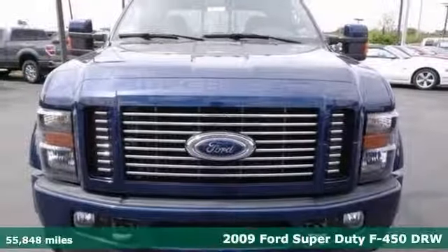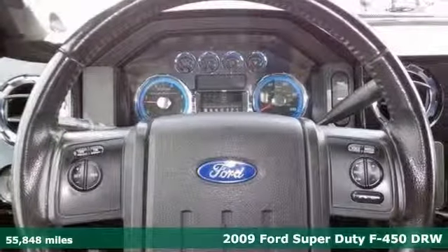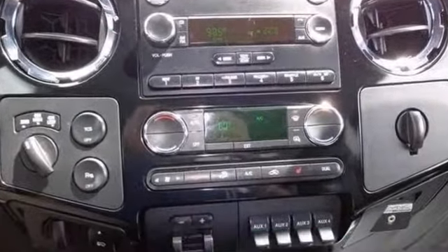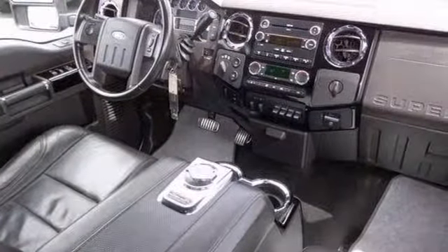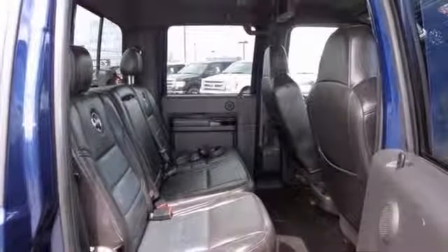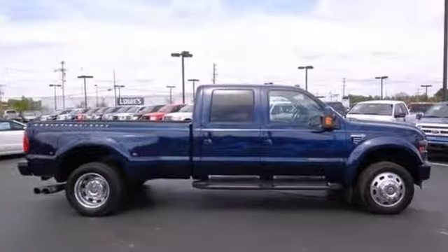If you need a big truck for some heavy-duty work, take a look at this 2009 Ford F450 Harley-Davidson Edition. This super-duty truck is a 24-7 workhorse that will get the job done. It comes with four-wheel drive, hitch receiver, and running boards. Plus, you get DVD entertainment and the sync system. Test drive today.